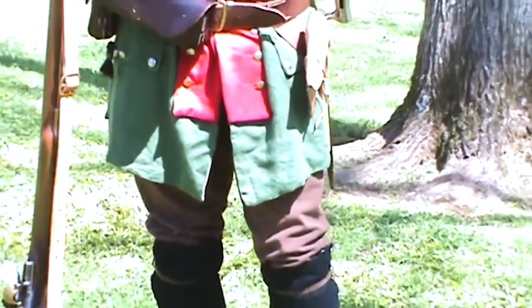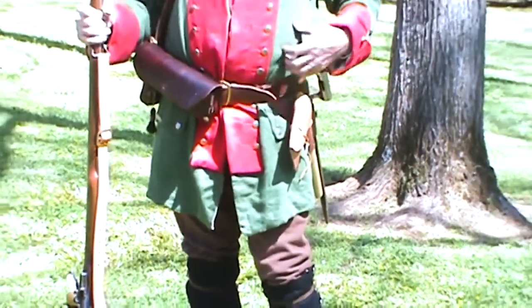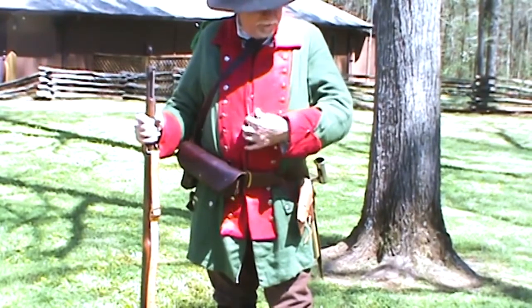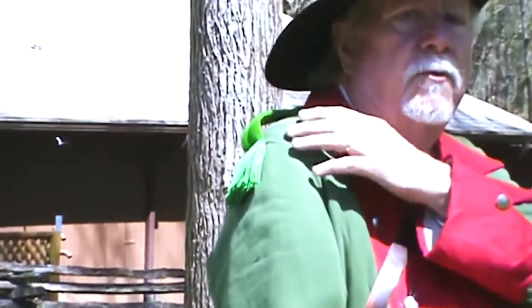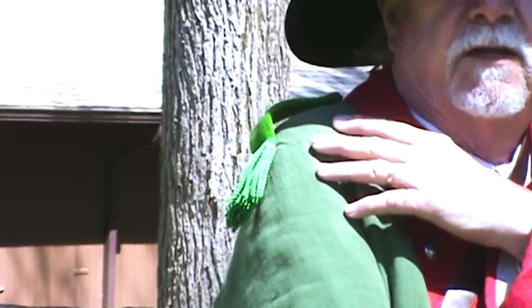Since we were issued a uniform, we were issued the uniform of the Light Infantry. The Light Infantry uniform was green in color with red collars, sleeves, and epaulets. You notice on my one epaulet I have a green patch. That green patch notifies that I am a corporal in the East Florida Rangers, or a corporal in the Light Infantry.